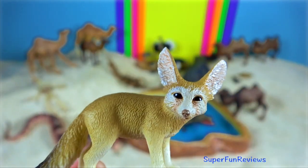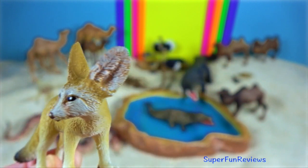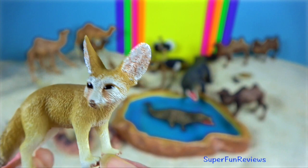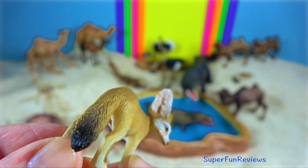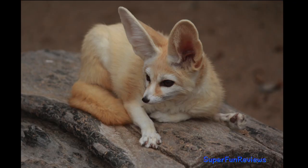Fennec fox. It is the smallest canid species. It has big ears to dissipate heat. Its ears are sensitive enough that it can hear prey moving around underground.